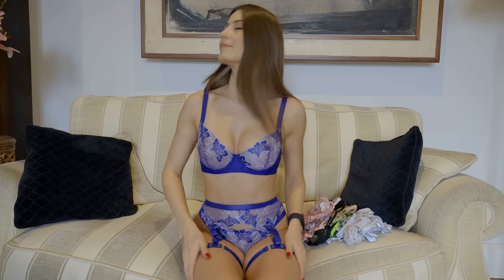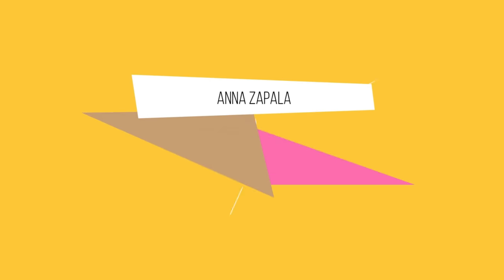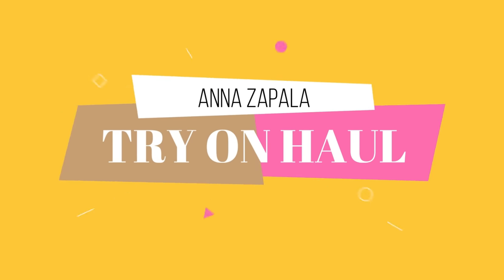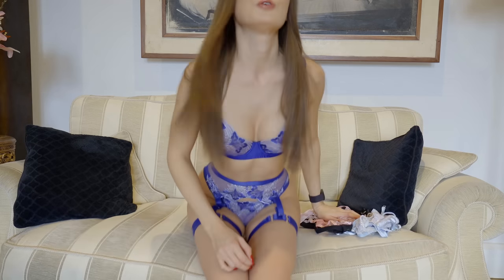Hello! So today I have a few very interesting sets of lingerie to show. And the story of how I got them is quite interesting I think.